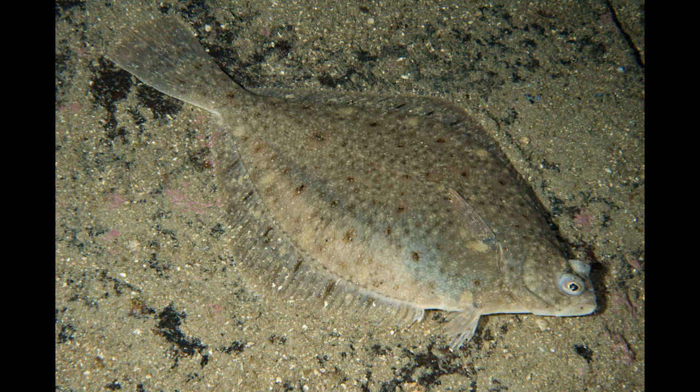Hello everyone, today we're continuing our deep dive of Richard Dawkins and Yan Wong's book, The Ancestor's Tale. In this episode, we're going to discuss flatfish, so let's jump right in.